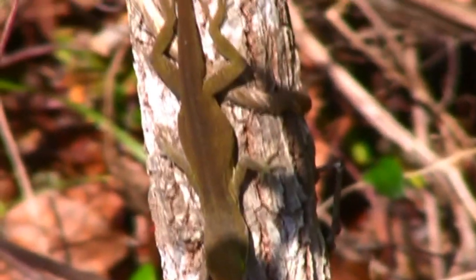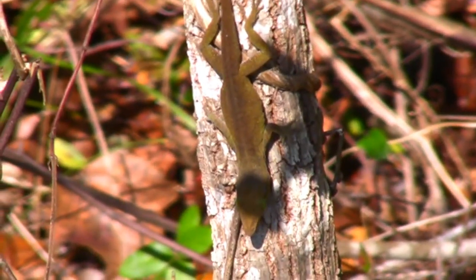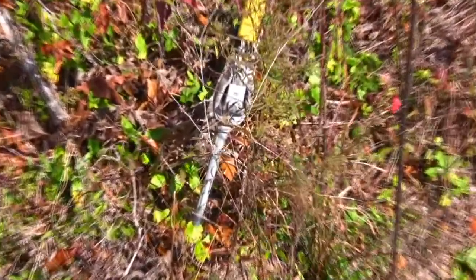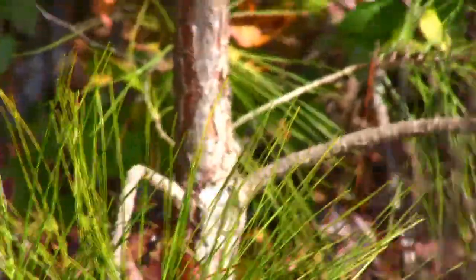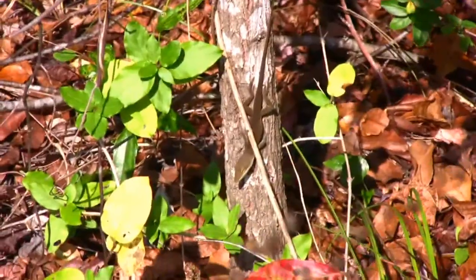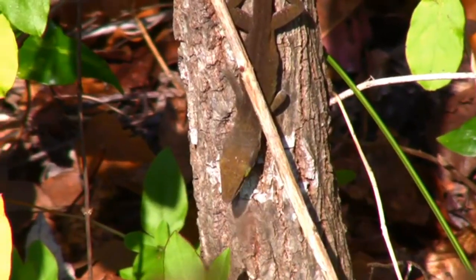This is the dominant male — I'm calling him Sparky for identification purposes, to keep a close watch on his small group of females. They all look fit and hopefully will survive the winter.